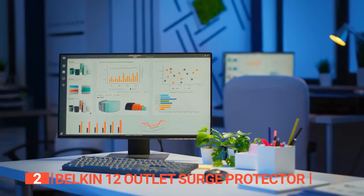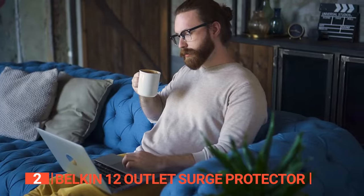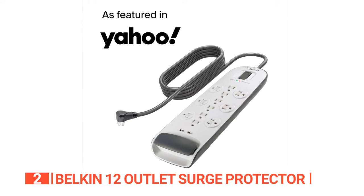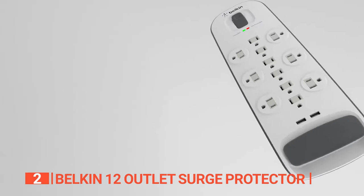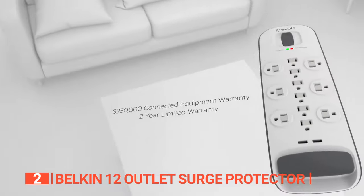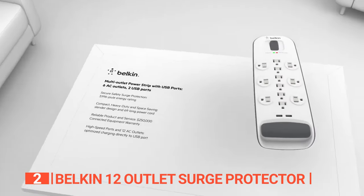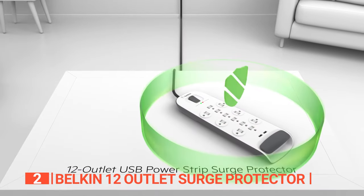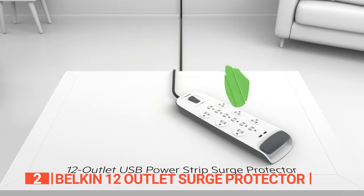It's tailor-made for powering up your desktop computer, laptop, smartphone, tablet, and various other devices, all in one conveniently centralized location. Furthermore, you have the option to mount this surge protector discreetly on the wall or under your desk, keeping it out of sight yet easily accessible when you need it most. Bid farewell to the worry of overflowing power strips once and for all.